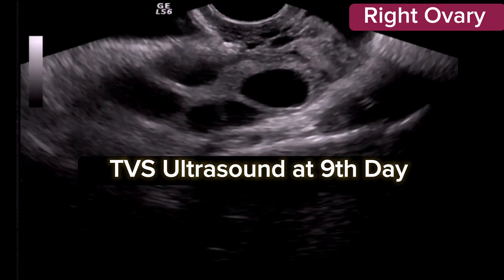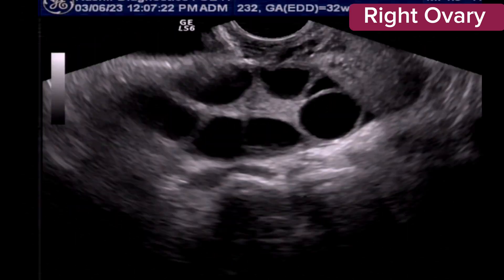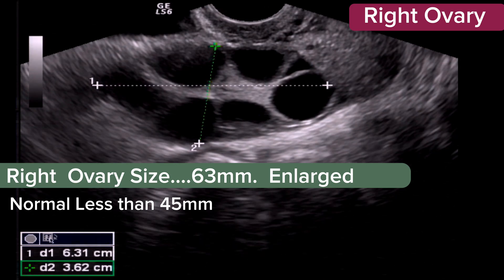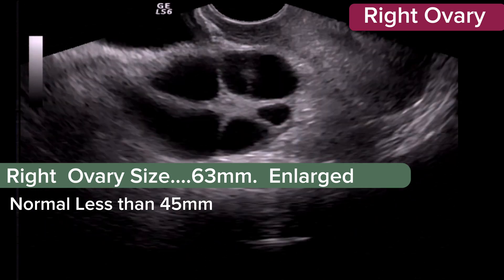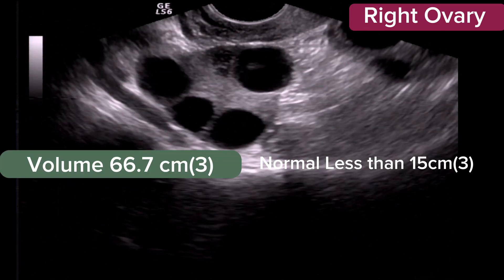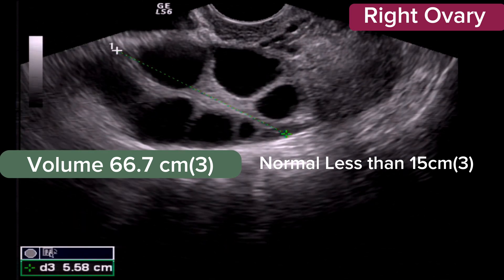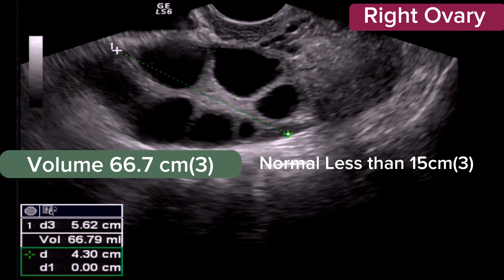This is a TVS scan at the ninth day of the cycle. The uterus is normal. The right ovary is visualized and is grossly enlarged, measuring 63 mm. Normally the right ovary is less than 45 mm. The volume is also increased.